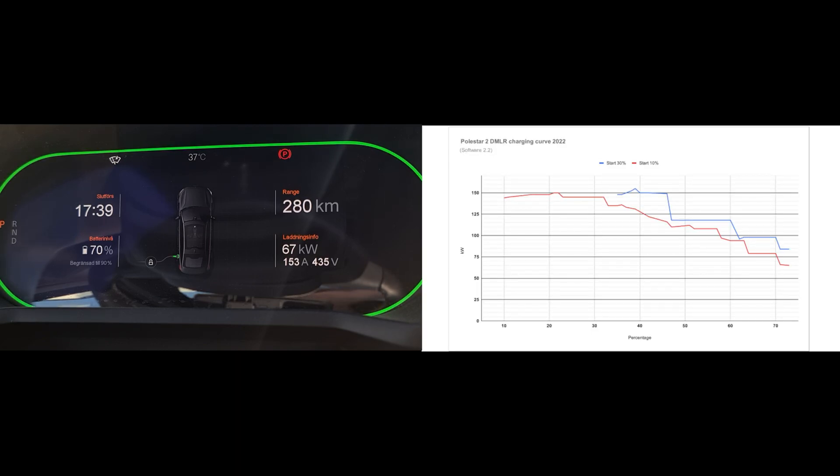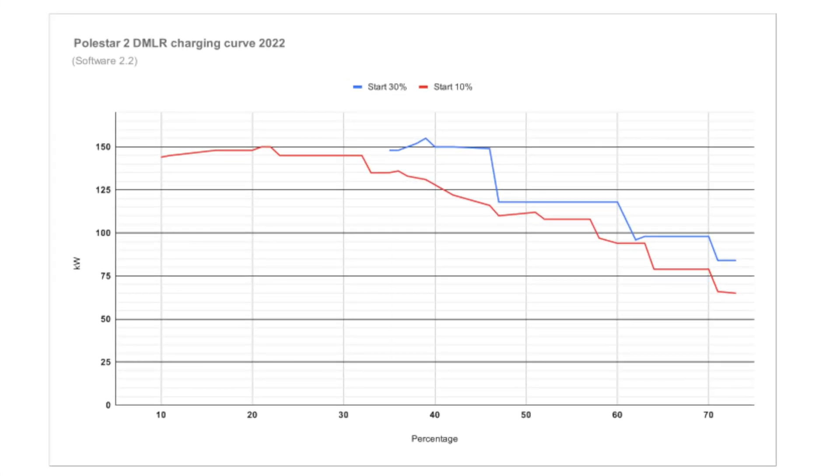It's not a huge difference in time. If you look at 80 kilowatts from around 10% to 40%, that was only 10 minutes. And from 38% to 68% it was just above 14 minutes. So it's still faster to charge from a low state of charge, but it's not as bad as I thought to charge from a higher state of charge.